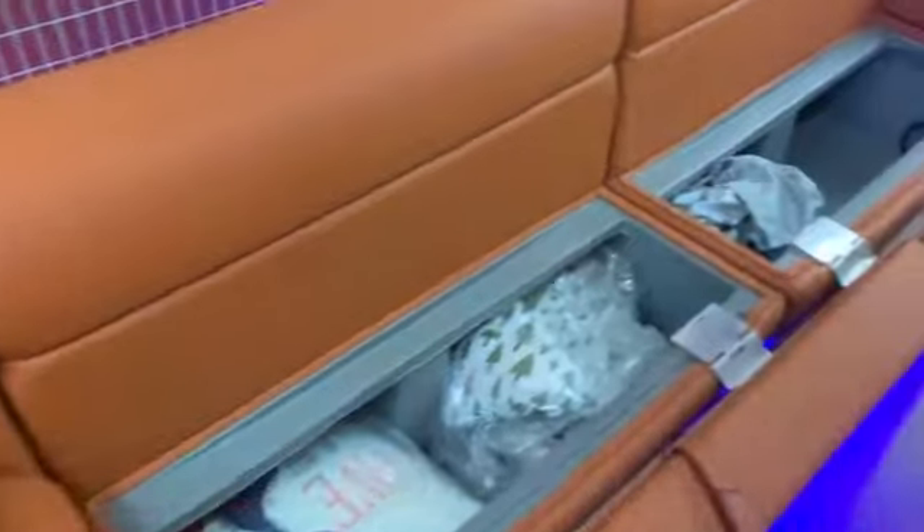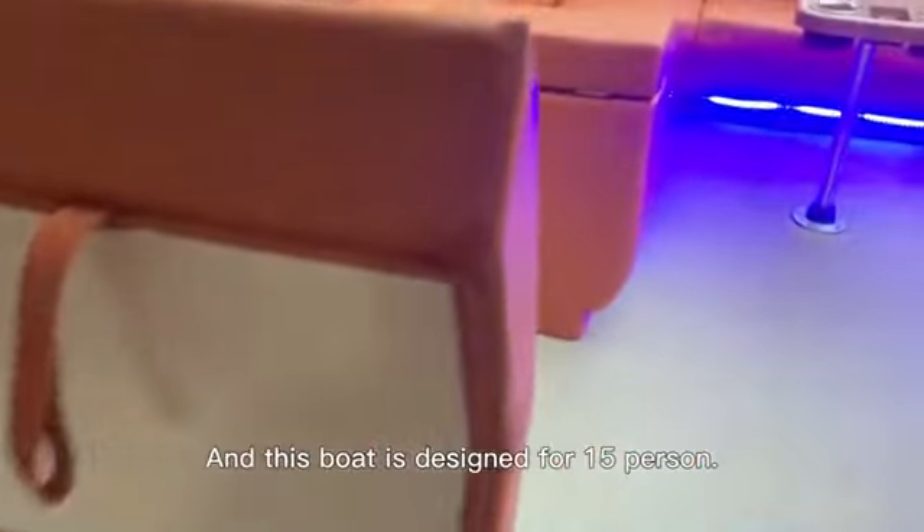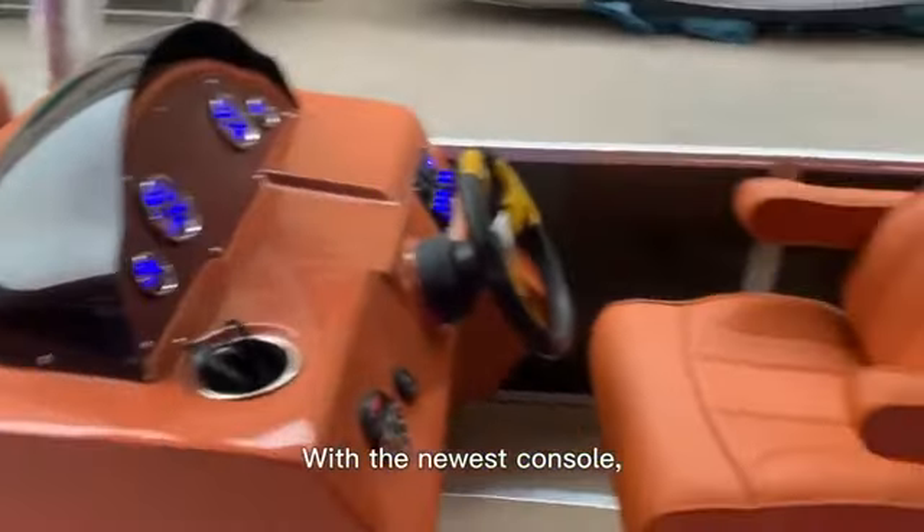As you can see here, even the coats come with built-in storage room here. And this boat is designed for 15 persons. With the newest control system, you can be a captain.